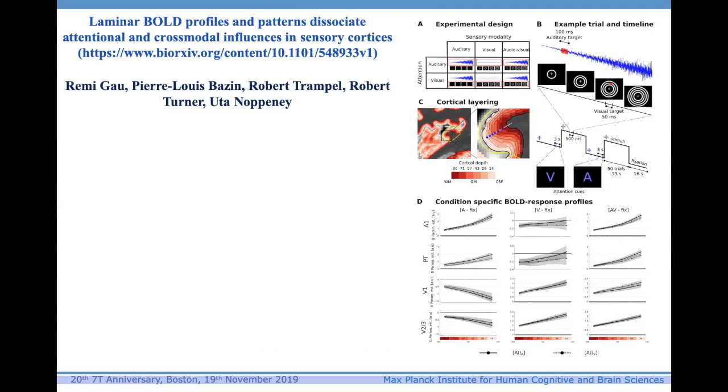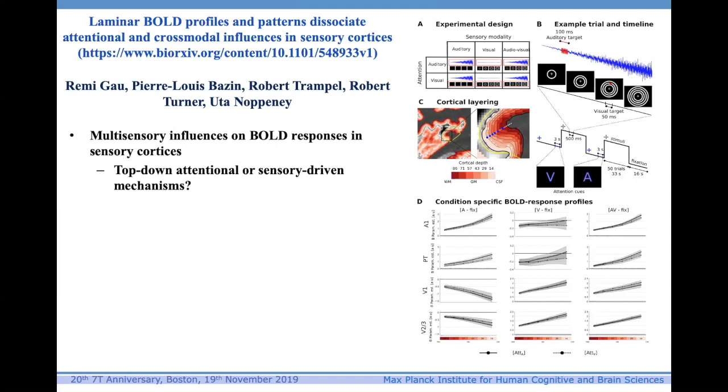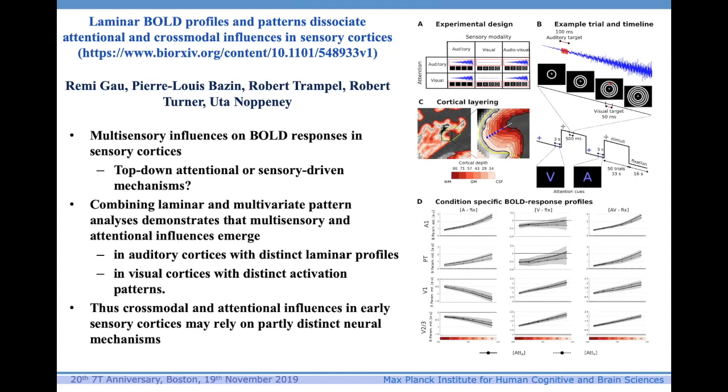Since then there have been quite a number of studies. This is one recently presented on bioRxiv by Rimi Goetal, done also in Leipzig, which compared cross-modal activation and changes in attention. Combining laminar and multivariate pattern analysis, it demonstrates that multi-sensory and attentional influences emerge in auditory cortices with distinct laminar profiles and in visual cortices with distinct activation patterns. Cross-modal and attentional influences in early sensory cortices may rely on partly distinct neural mechanisms. These are the kinds of questions we can start to address using layer-dependent activity with firm anatomical identification of areas via their myelin.